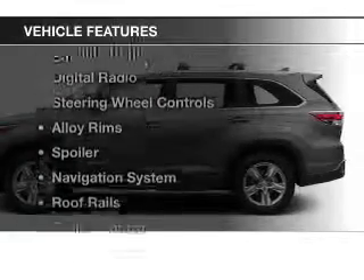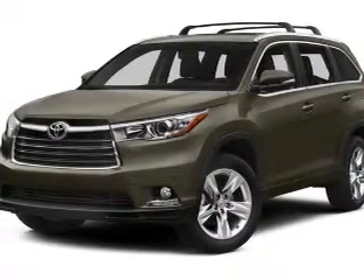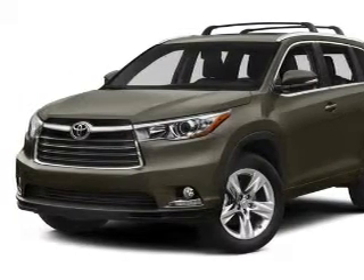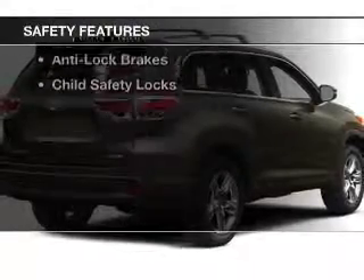The features include blind spot sensors, Bluetooth connectivity, a satellite radio, digital radio, steering wheel controls, alloy rims, a spoiler, a navigation system, roof rails, and cruise control.